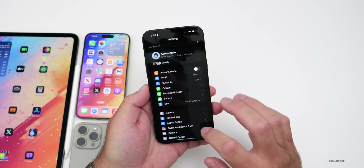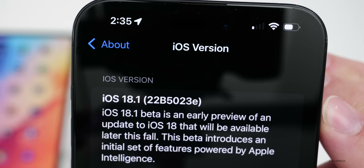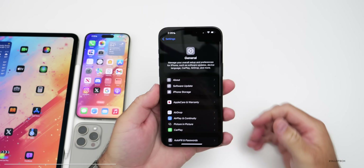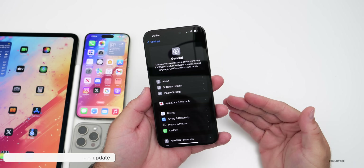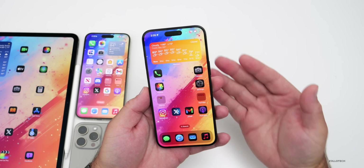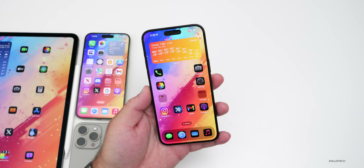Let's take a look at the build number — going to Settings, General, then About. The build number is 22B5023E. This build includes a modem update from 2.15.01 to 2.16.00, which hopefully helps with the overall connectivity issues people were having with 18.1 beta 1, but we'll have to give it a few days to see if it actually resolves them.